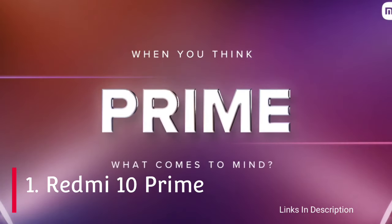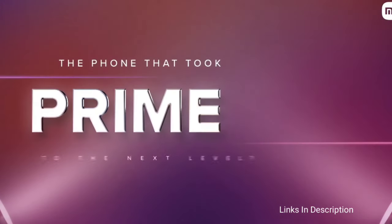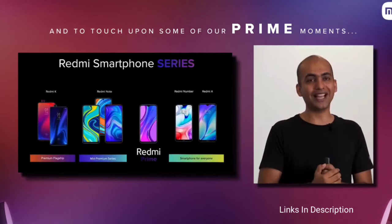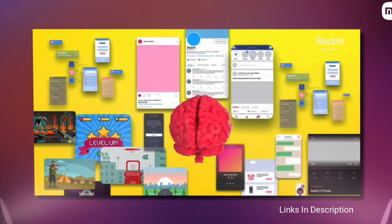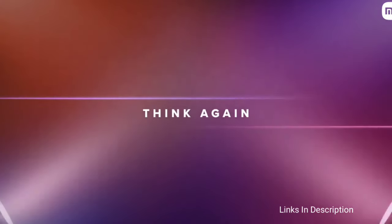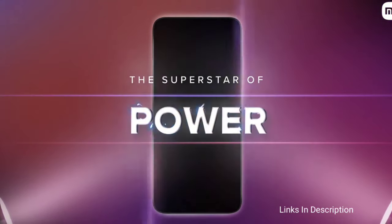Redmi 10 Prime — if you are looking for the best latest budget smartphone from Xiaomi, the Redmi 10 Prime is the best one. It carries a big 6.5-inch Full HD+ display with a 90Hz refresh rate, a side-mounted fingerprint scanner, and a quad camera system at the back. It is powered by the MediaTek Helio G88 chipset with 4GB or 6GB of RAM and 64GB or 128GB of storage. The phone packs a 6,000 mAh battery with 18W fast charging and runs MIUI 12.5 on Android 11.